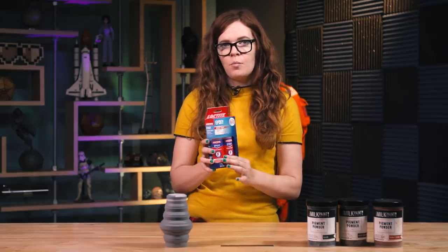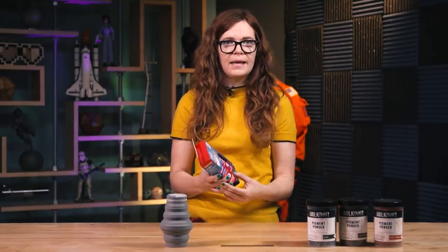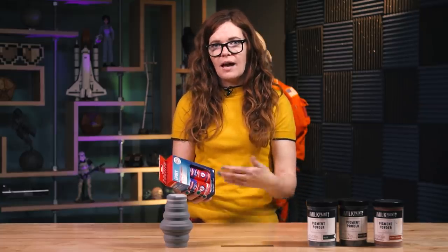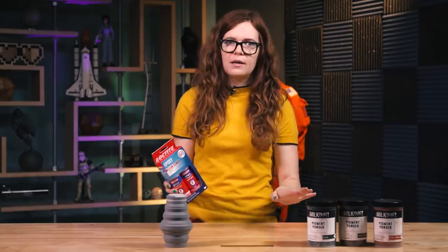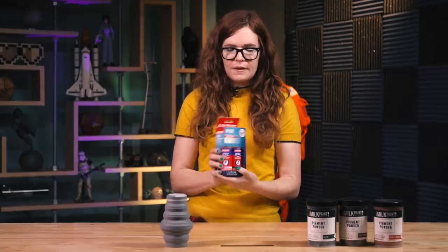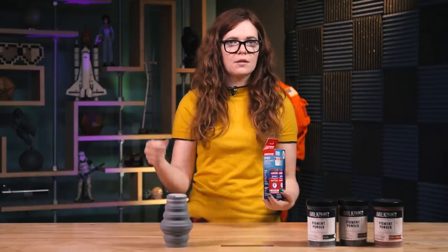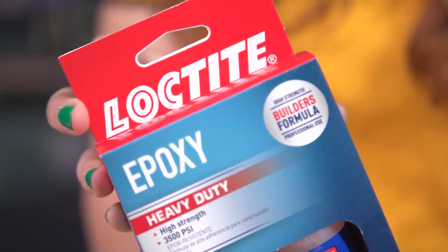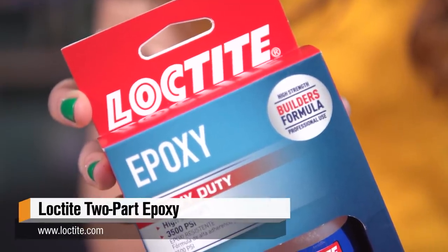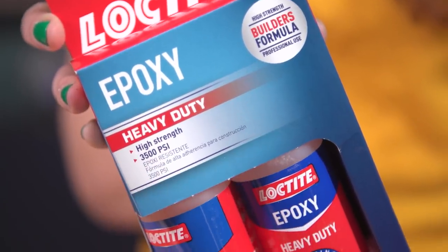A good rule of thumb with this: it says five-minute, but I leave it for 20. It might be dry to the touch after a short amount of time, but in order to get full cure, just wait a little longer and it'll be nice and strong. The thing that's really great about two-part epoxy is how strong it is while still having a little bit of give to it, because something to keep in mind is the word rigid is just another word for brittle. This has saved my butt countless times. I really love it.